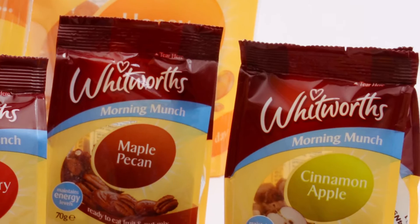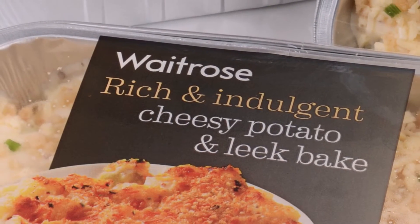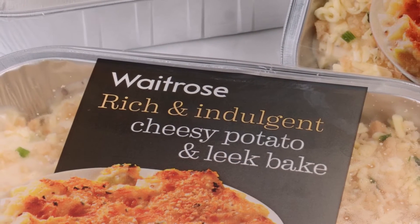The keys to achieving colour consistency are prediction and measurement. If we can predict accurately how ink will behave on press and then measure what actually happens, then we can manage colour.